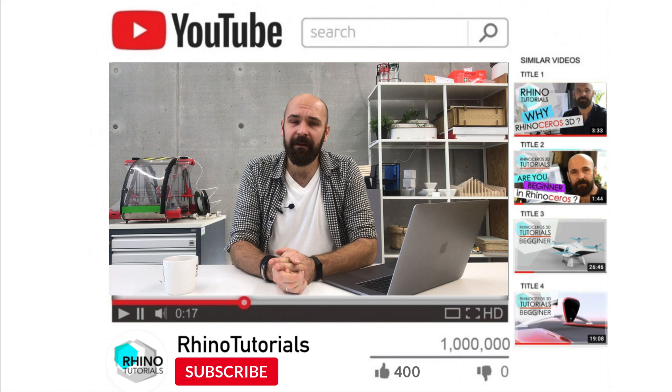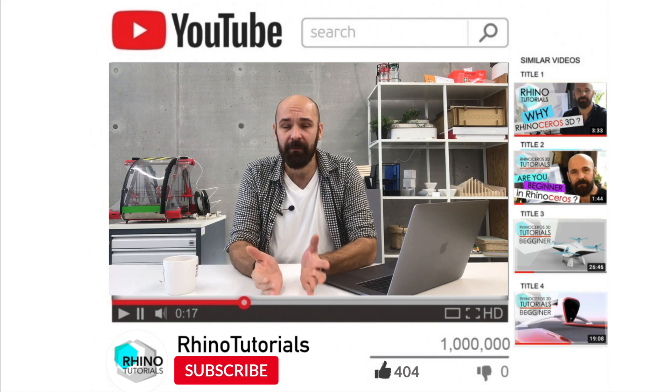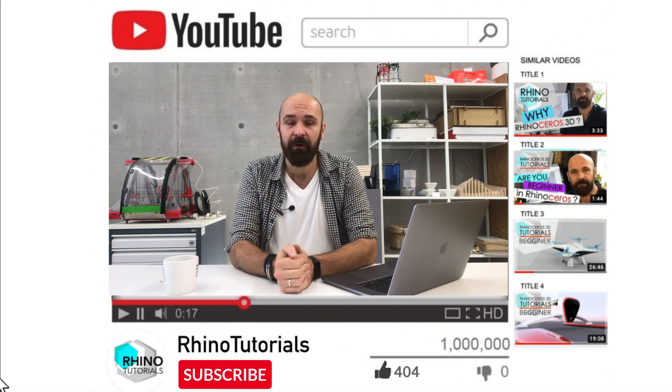If you like my video, give me a thumbs up, subscribe, and share it for those who might need it. Thanks for watching — see you in the next videos. Bye!